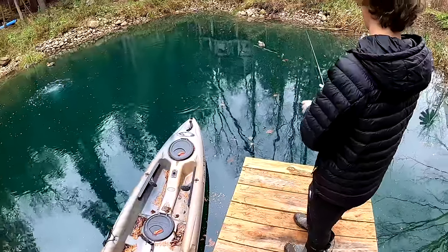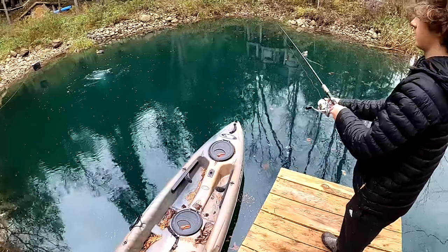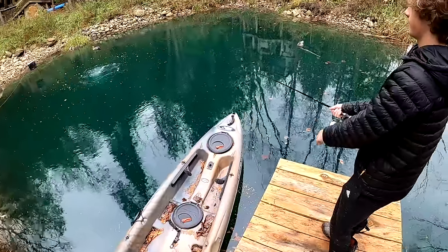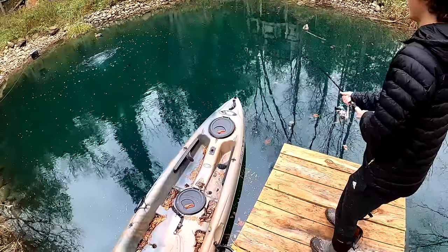You're going to want to keep your rod tip down so it dives a little bit. Now keep your rod tip down, close the bail, and reel fast — faster. I saw a fish go for it. You got one!